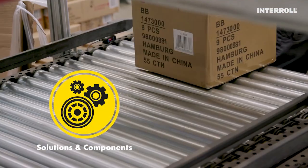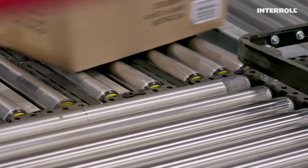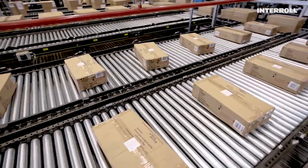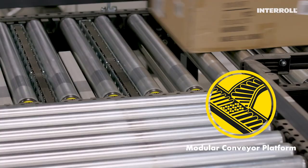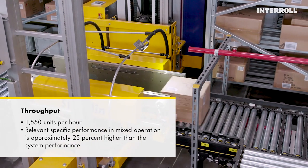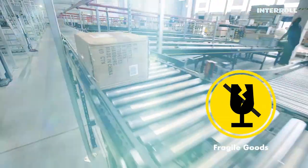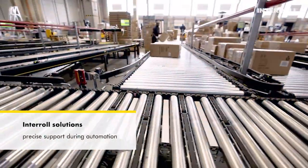The Interroll conveying technology employed here is reliable down to the last detail and forms the backbone for the automation. The conveyor lines are used to transport cartons as well as trays of different sizes. The Interroll modular conveyor platform, or MCP, is seamlessly integrated. It's very easy for us to integrate the Interroll components into the system. The mechanical and electrical parts had defined interfaces, which made implementing the connection very straightforward for us. Precision is a must, as the material is often very fragile.